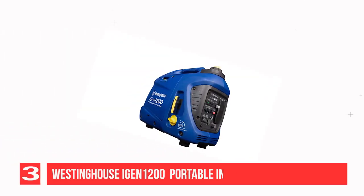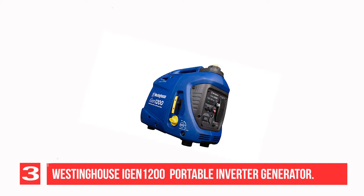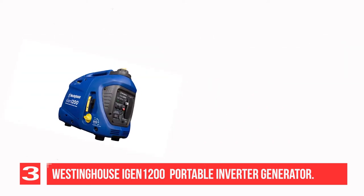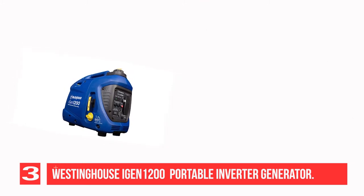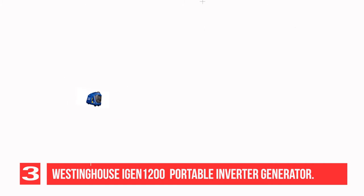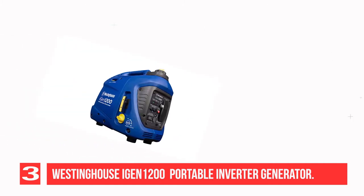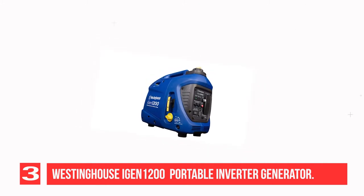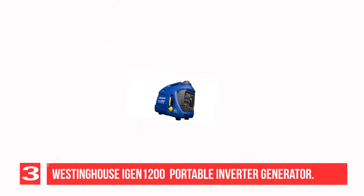Recommendation number 3: Westinghouse iGen 1200 Super Quiet Portable Inverter Generator. The Westinghouse iGen 1200 is super quiet, operating as low as 52 decibels, making it ideal for campsites and outdoor activities. It produces safe and clean power with less than 3% THD, suitable for charging sensitive electronics. It runs up to 9 hours on a 0.8-gallon fuel tank.